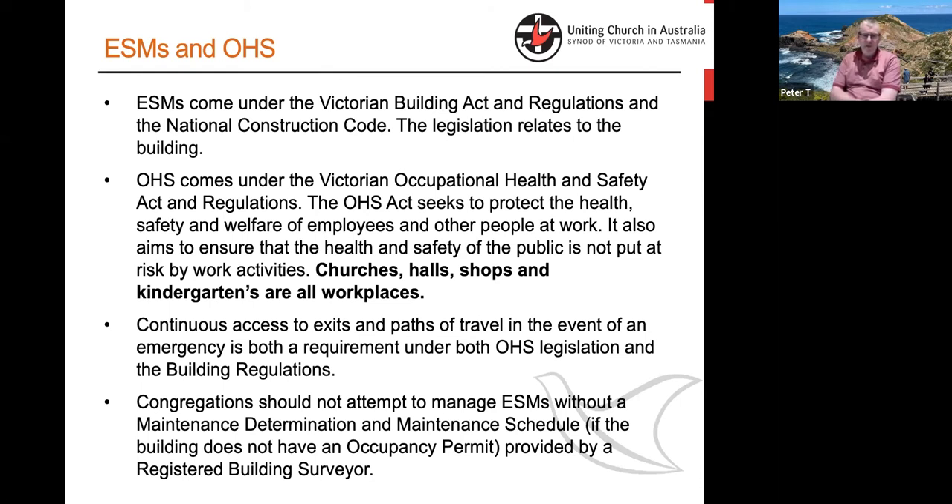Paths of travel are an area where OH&S practice crosses over into the ESM space. The exit door and the hardware attached to it and the way it swings — that's governed by essential safety measures — and OH&S says you can't stack boxes in front of the door. The green running person sign above the door — that's an ESM. So there's an interrelationship between occupational health and safety, how you use a building, and the things in the building that keep people safe. ESMs are a specialist area — a building surveyor decides them for us, either through a maintenance determination or an occupancy permit.